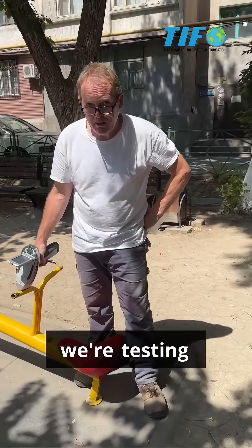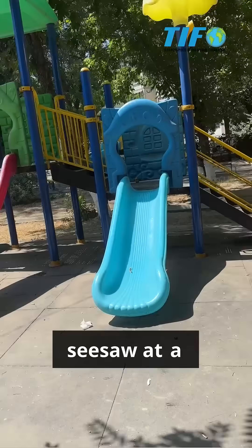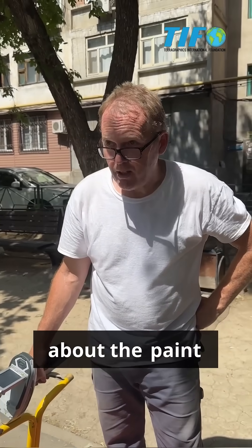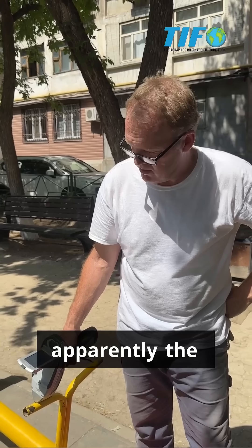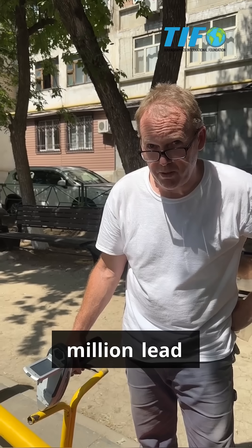Hey Bryn, if we're testing soils, why are you testing the seesaw at a playground? Can you explain? We're curious about the paint — if it's lead-based paint. And apparently the paint here has 78,000 parts per million lead.